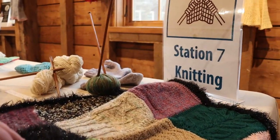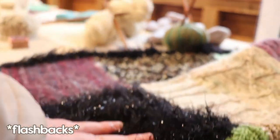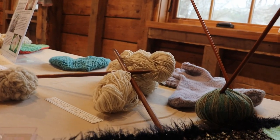At station seven, we have the universe sending you a sign to finish that project. There's some knitting, felting, and crochet projects to ogle. I'm not so sure about that fuzzy black square — I knitted yarn like that once, and that was enough.